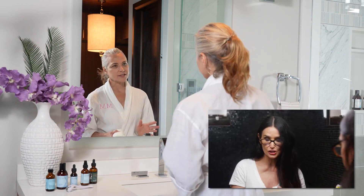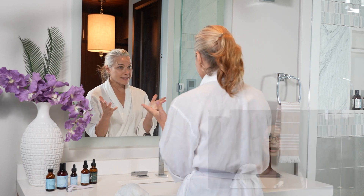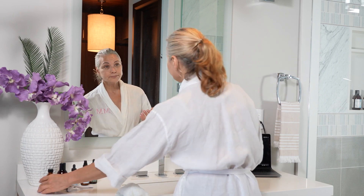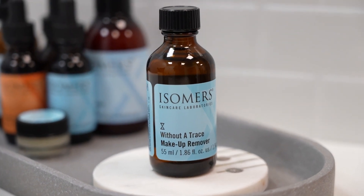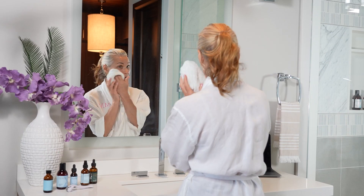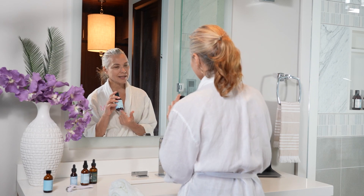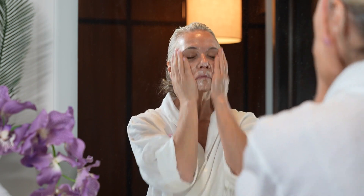Then she goes into cleansing and she talks about doing two different kinds of cleansing depending on what is happening with her skin — that makes sense, double cleanse. So if you've got makeup on, you want to start with a makeup remover. We have our Without a Trace makeup remover — this will dissolve the makeup, you cleanse that off, use your towel, and then go in and do the secondary cleanse. We've got a Double Duty Cleanser; this is very hydrating and moisturizing — it's not going to strip the pH balance very much.